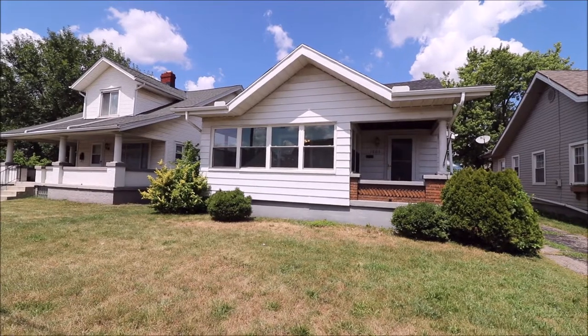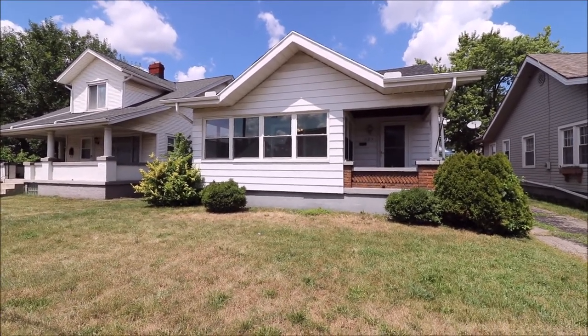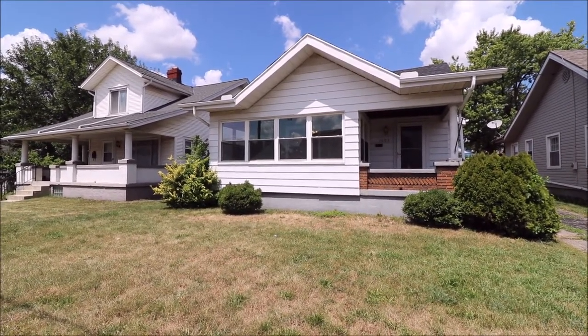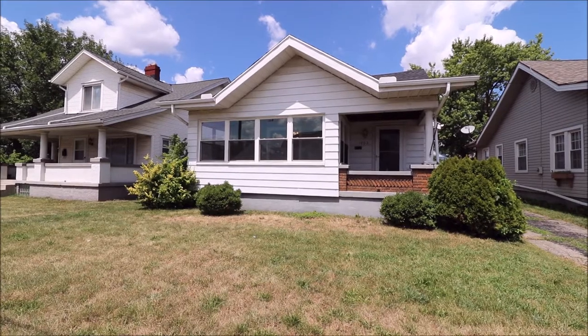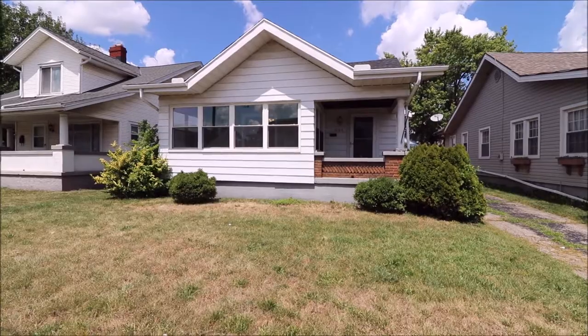Hey everybody, beautiful day here in Dayton, Ohio. We're at 1605 Leo Street in Dayton, getting ready to put another great house on the market. Really nice house — two bedrooms, one full updated bath, a full unfinished basement, and a one-car detached garage. The house offers 1,064 square feet of living area. Let's go in and take a look.